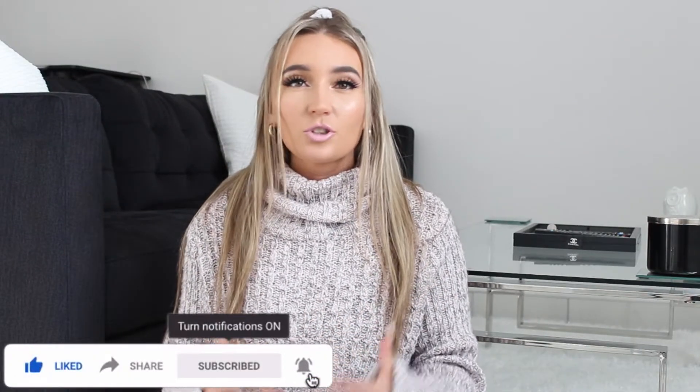Hi everyone, welcome back to my channel, or welcome if you're new here. Today I wanted to go over how you can elevate your outfit. These tips and tricks I've been implementing in my outfits in the last week or two and it's really made a huge change. Some of these tips are pretty basic, but there are some I recently learned that I wish I knew a long time ago. Let's hop right into the video.